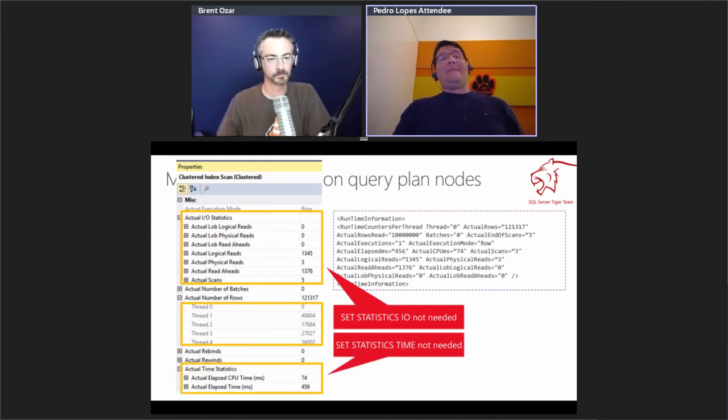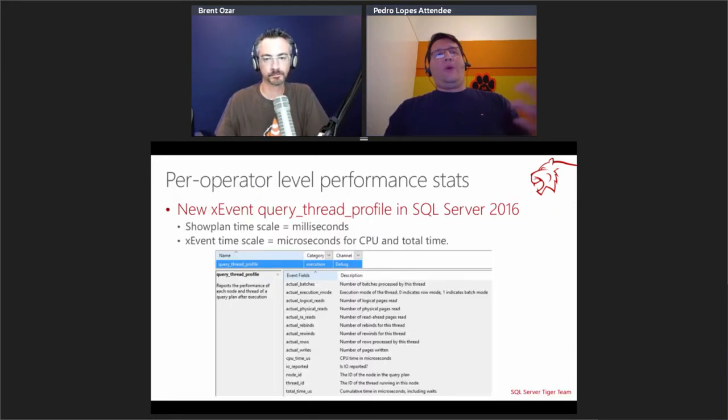We also have the corresponding Extended Event that captures all this information. I'll just move forward.